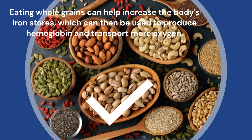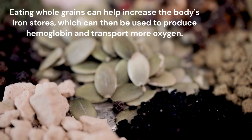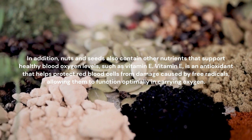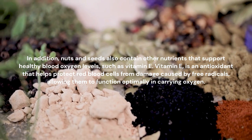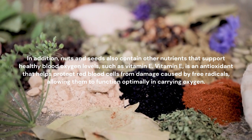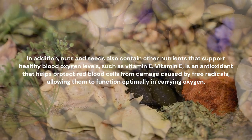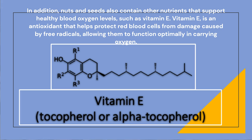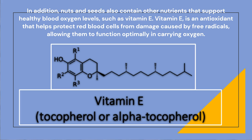Eating whole grains can help increase the body's iron stores, which can then be used to produce hemoglobin and transport more oxygen. In addition, nuts and seeds also contain other nutrients that support healthy blood oxygen levels, such as vitamin E. Vitamin E is an antioxidant that helps protect red blood cells from damage caused by free radicals, allowing them to function optimally in carrying oxygen.